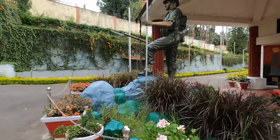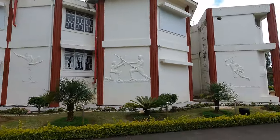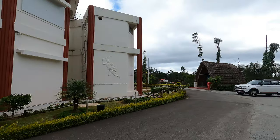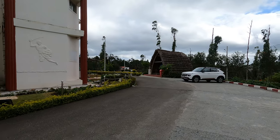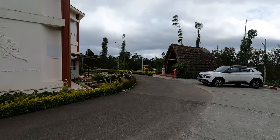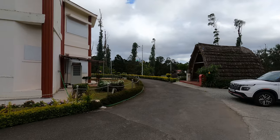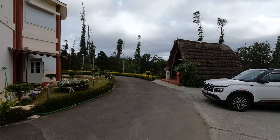Some of the key exhibits you can find in the museum include uniforms, weapons, medals, flags and other military equipment used by the Madras Regiment over the years. There are also displays dedicated to the regiment's participation in World War I and World War II.